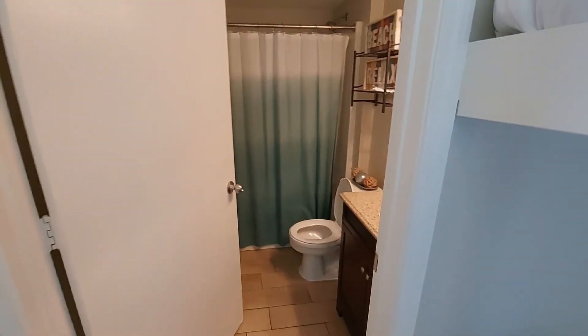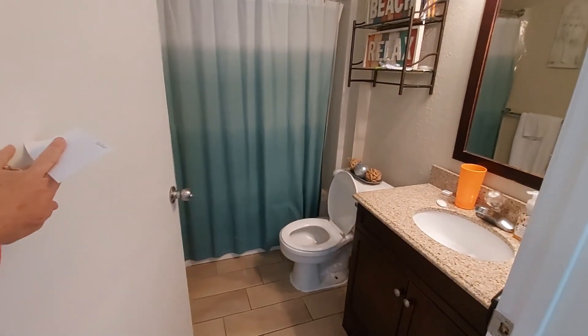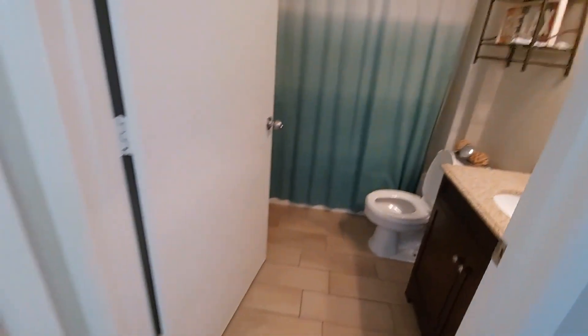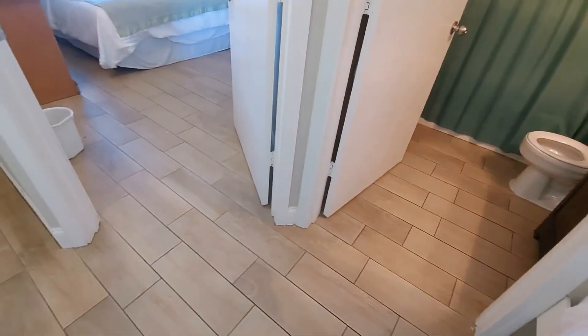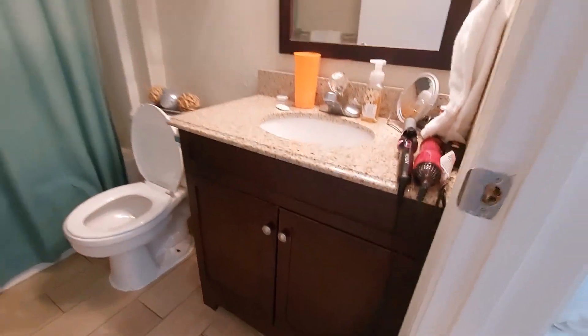Here's one full bath. It's a good size bathroom. Again, countertops, cabinets — everything's in really good shape.